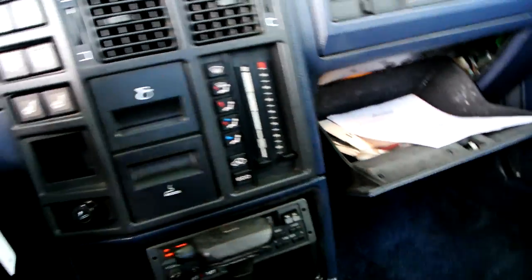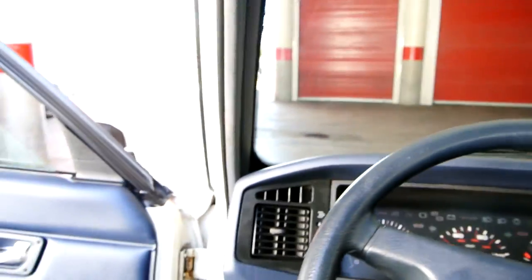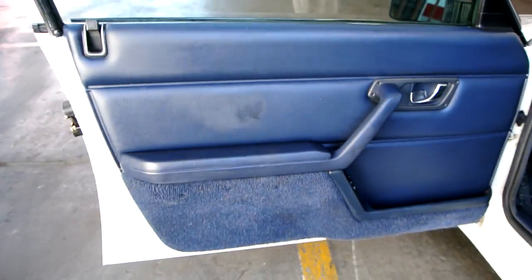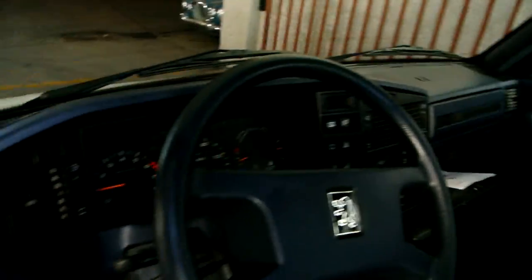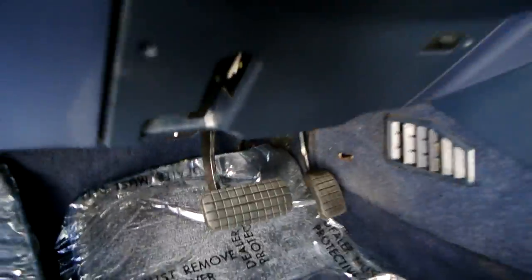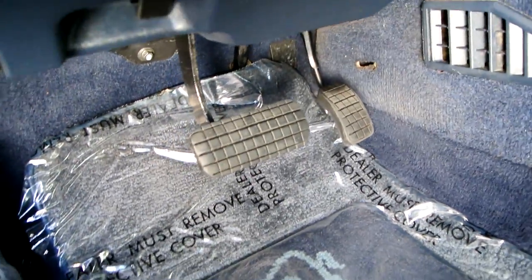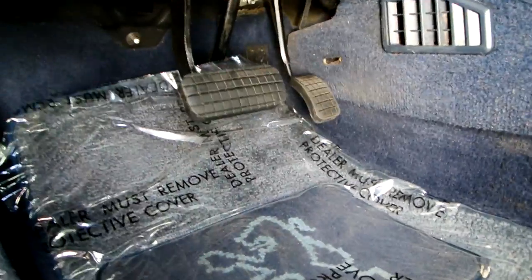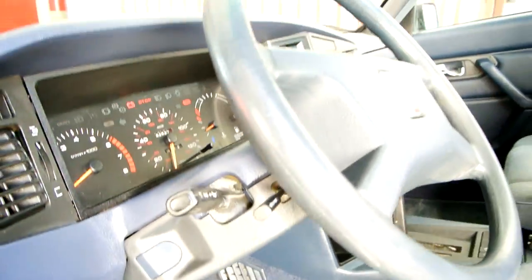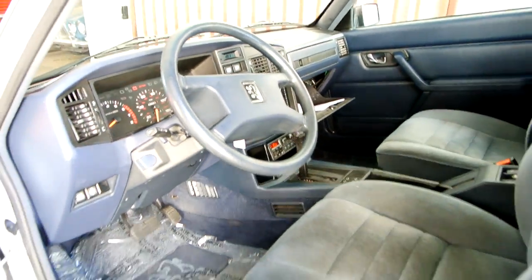Let me roll the window up and show you the interior and under the hood. Door panel is in great condition; dash and everything is in great condition. Pedals have hardly any pedal wear — it's just amazing how clean this car is.